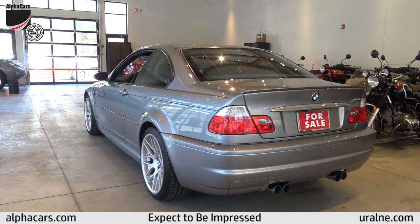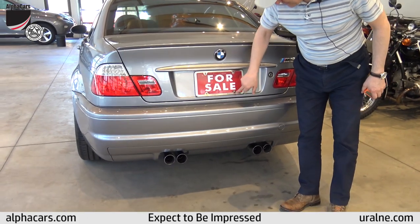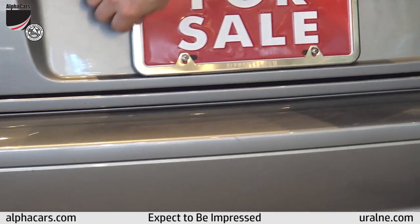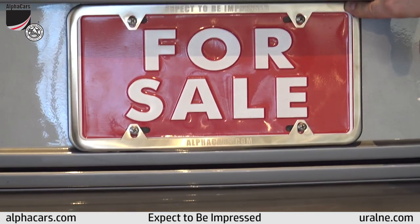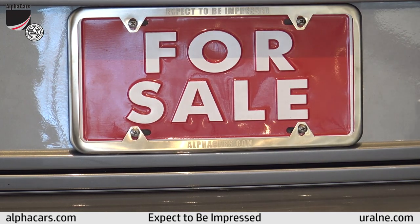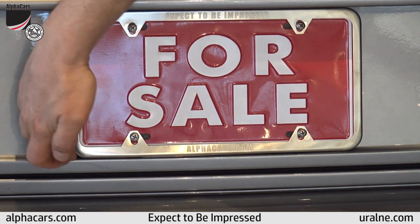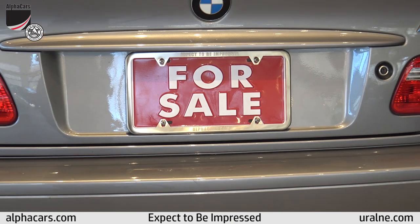A little marketing segment for Alphacars: all our license plate frames are made from machined stainless steel with laser-engraved Alphacars branding. It's a beautiful finished stainless steel detail and all our customers have been very happy with it.